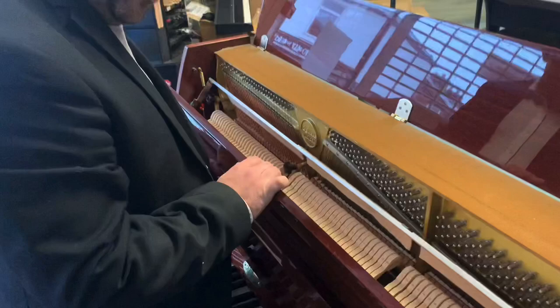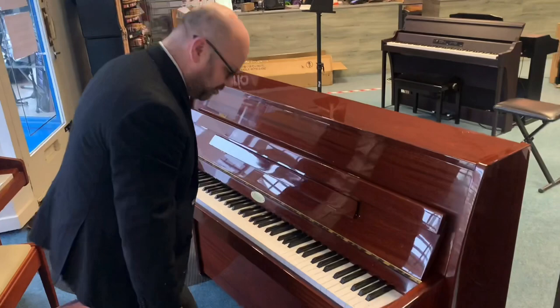So let's have a listen to it. Sounds great by the way — it's not overly bright, not too yellow, it's just right. Feels very nice and sounds great to play, so let's have a listen.